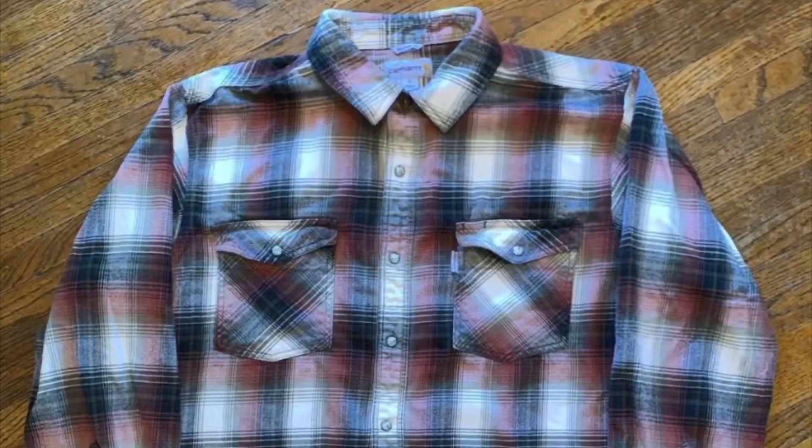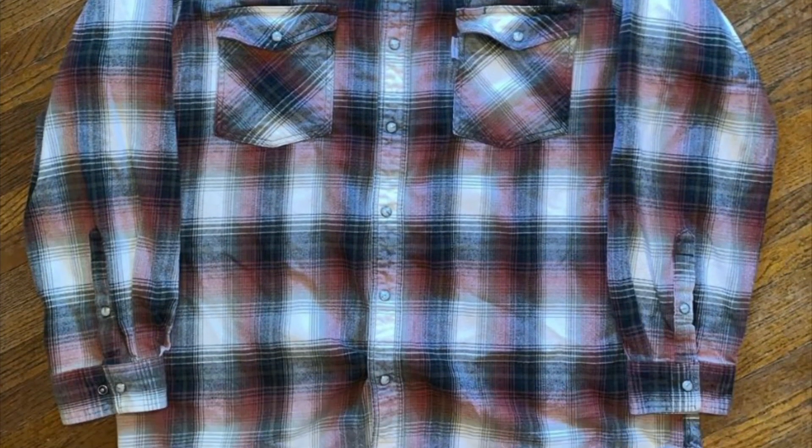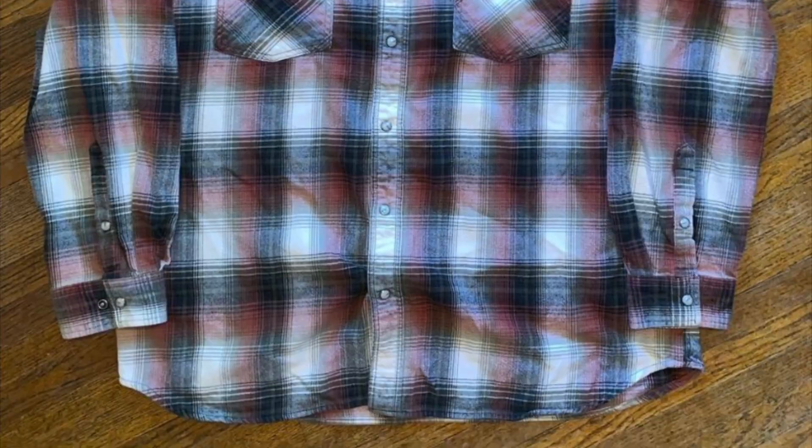The next thing we sold was this Carhartt PearlSnap flannel shirt. We also got this from the bins the other day. We also sold this for $17, so it's the same profit — $12.74 once again.